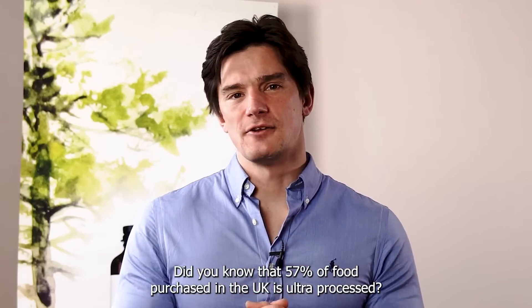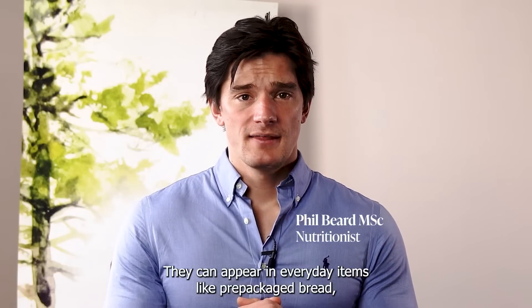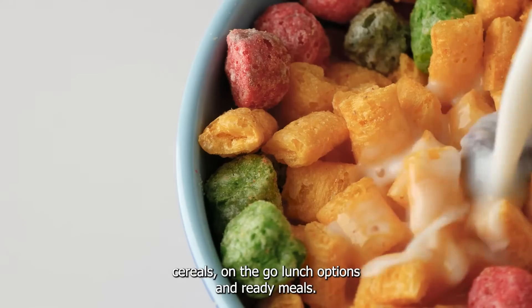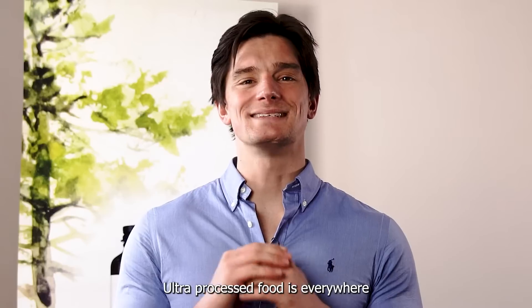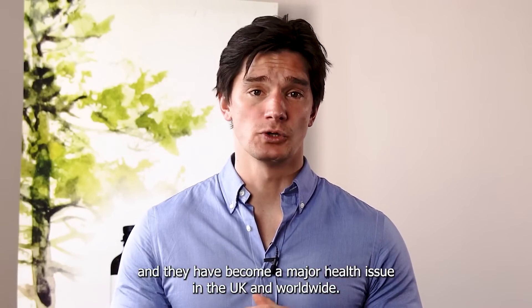Did you know that 57% of the food purchased in the UK is ultra-processed? They can appear in everyday items like pre-packaged bread, cereals, on-the-go lunch options and ready meals. Ultra-processed food is everywhere and they have become a major health issue in the UK and worldwide.